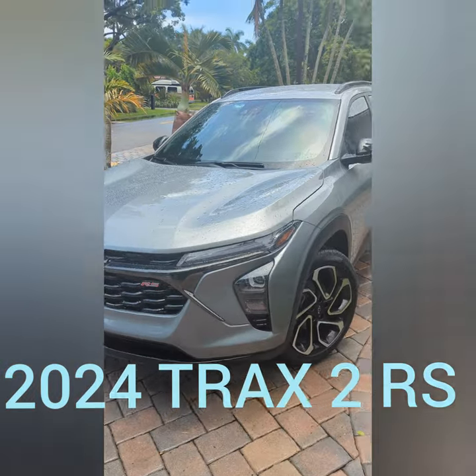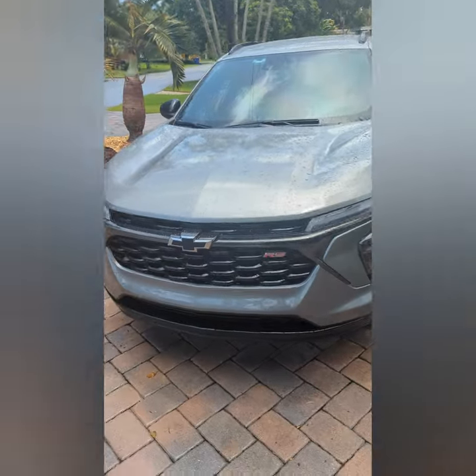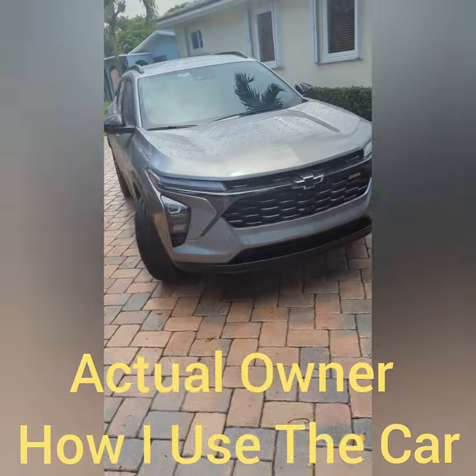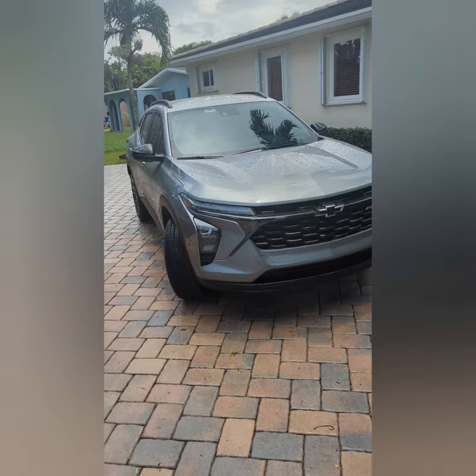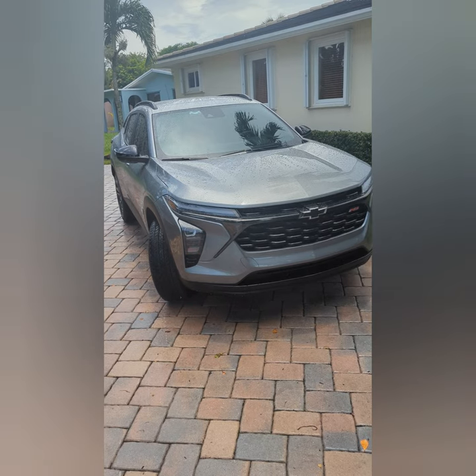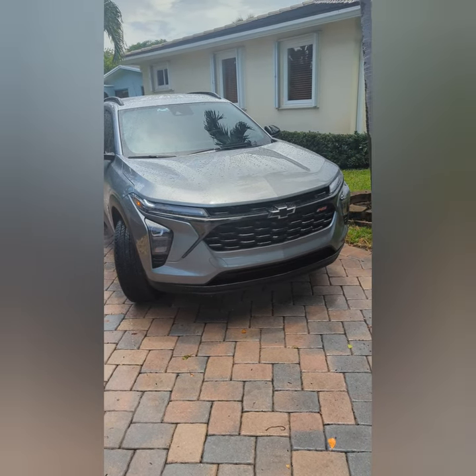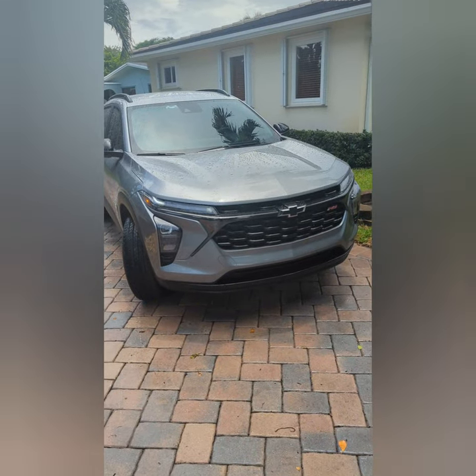Hi friends, this is my 2024 Chevrolet Trax. I'm making this video because I feel like what's online just doesn't really represent the way I, as an owner, chose this vehicle and why I believe this vehicle is a good value.